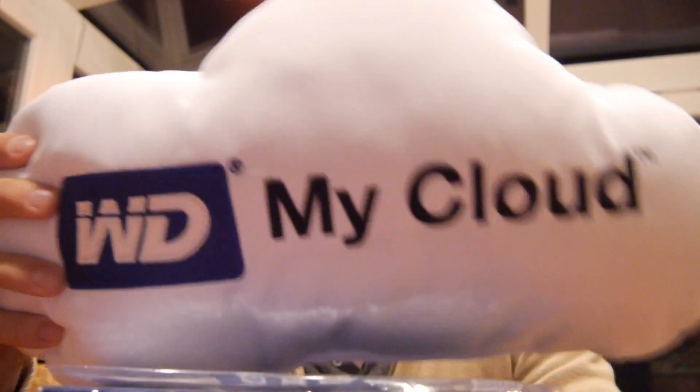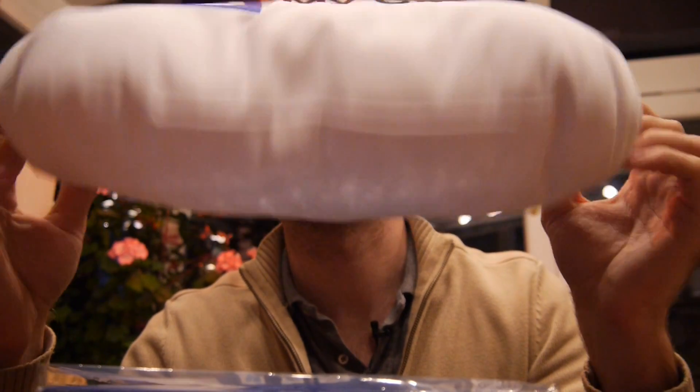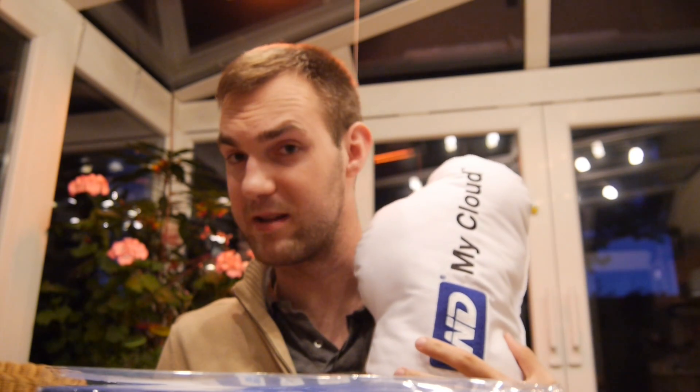Welcome to NWTV with the Western Digital MyCloud. This is not a box — well, you could call it a pillow actually. The Western Digital MyCloud is a brand new device by Western Digital which is kind of like a network attached solution, or network attached storage.